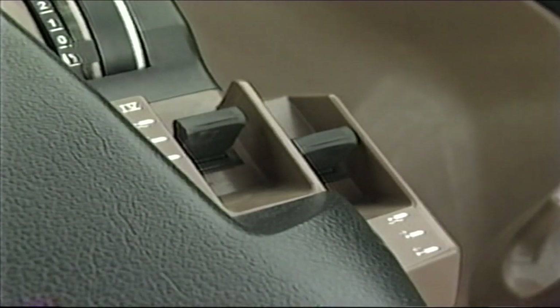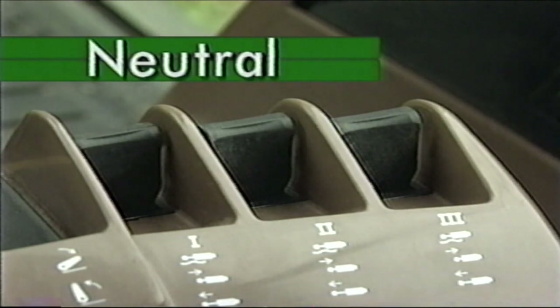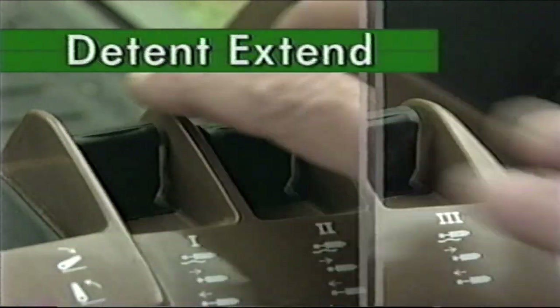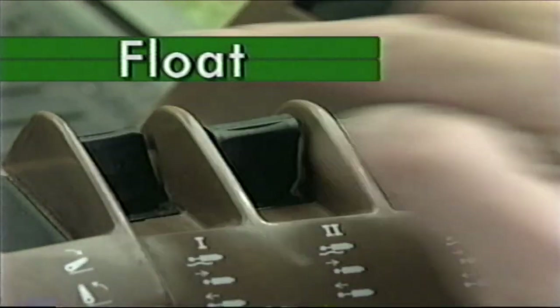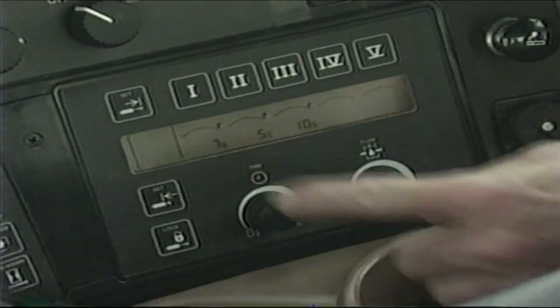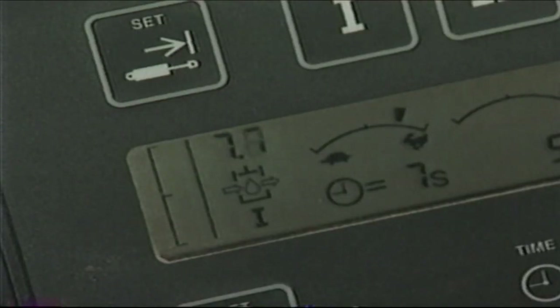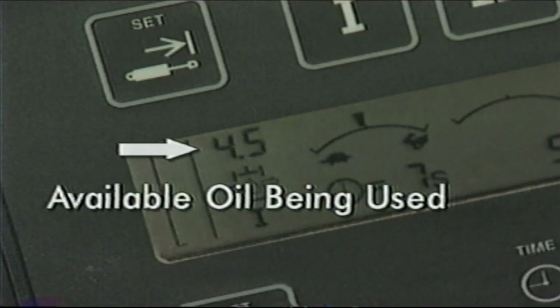The operation of these controls is very similar to previous conventional levers. The SCV levers have six different operational positions: the center position which is neutral, mid-range extend and retract, detent extend and retract, and float. The oil flow rate and detent times are easily adjusted with touch pads and control knobs on the touch-set control panel. To adjust the flow rate, select the SCV to be adjusted and rotate the knob clockwise to increase flow and counterclockwise to decrease it. The display will move between the turtle and the rabbit as you adjust the flow, and a digital readout between 0 and 10 shows how much of the available oil flow is being used.